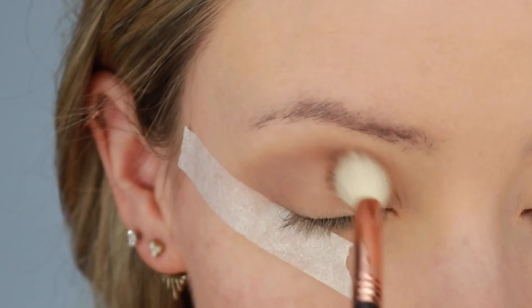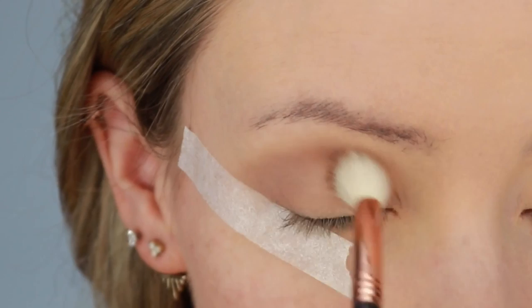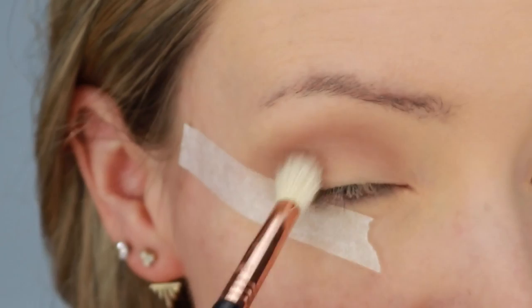One thing I absolutely love about Sigma eyeshadows is that they blend like a dream. Honestly, out of all the eyeshadows I have ever tried in my entire life, hands down, Sigma eyeshadows blend the easiest.